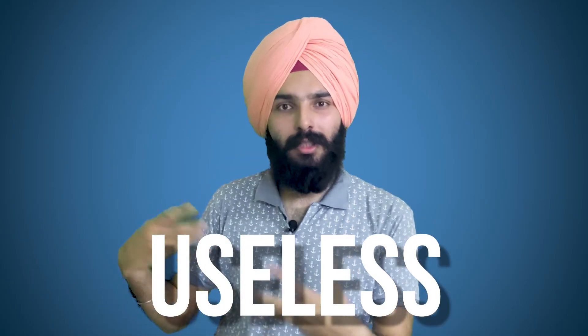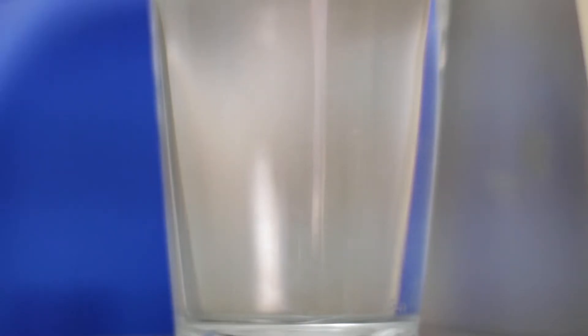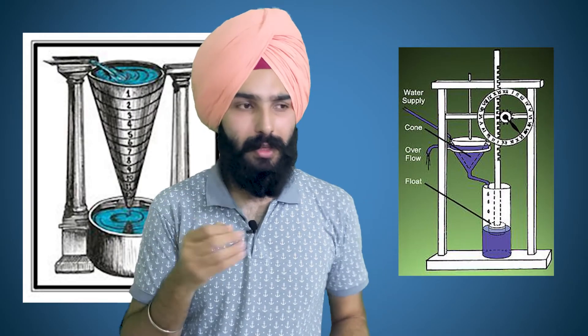Although accurate, shadow clocks relied on the sun, so at night and on a cloudy day they were useless. This is why there were other kinds of clocks too, like the water clock. One type consisted of a bowl with small holes on its bottom, which was floated on water and allowed to fill at a near-constant rate. The markings on the side of the bowl would indicate the elapsed time as the water surface rose.